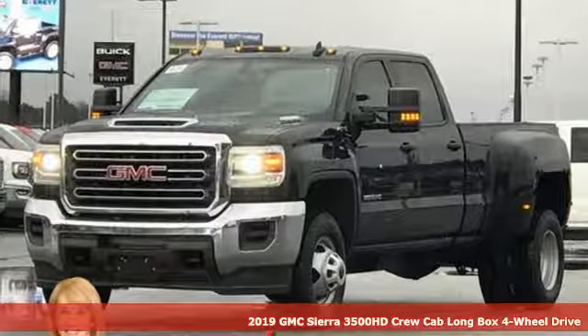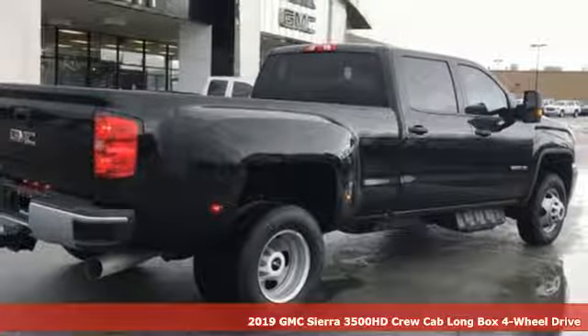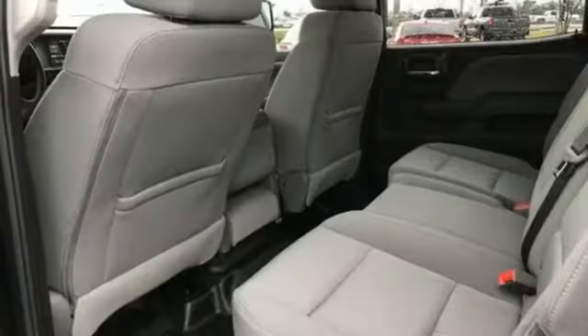Here's a new 2019 GMC Sierra 3500 HD. GMC, professional grade vehicles suited to fit your needs. And with features like these, every drive's a pleasure.